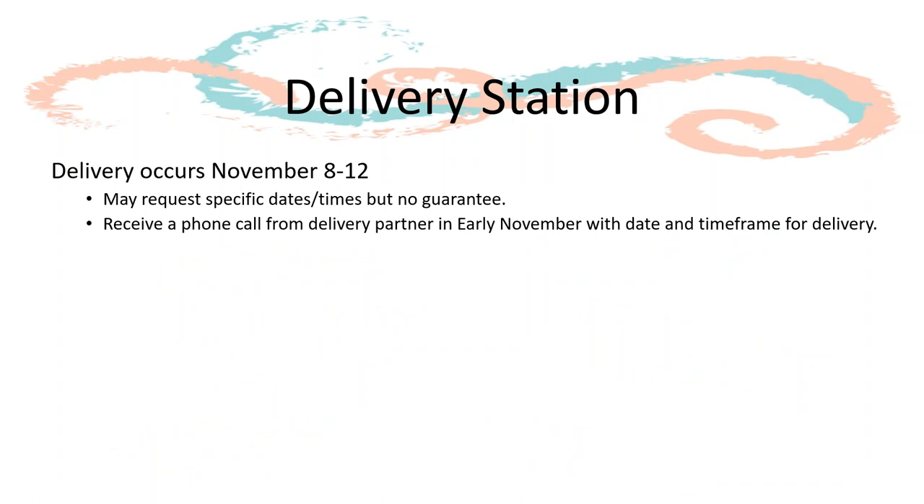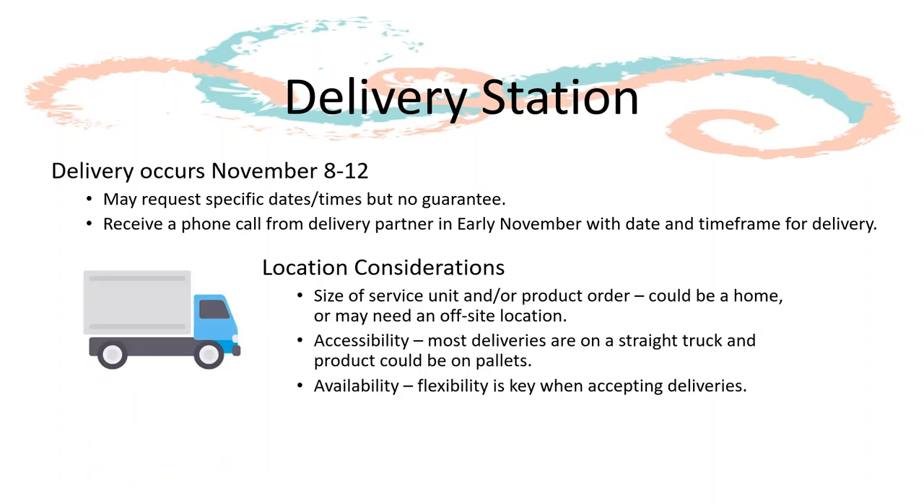Outside of supporting troops and Juliets, one of the most important responsibilities as service unit product chair is securing a location to accept all the nut and candy orders that will be delivered to your service unit. This delivery will occur between November 8th and 12th. In early November you will receive a phone call from our delivery partner with your exact delivery date and estimated time frame. When determining the delivery station, you will need to take into consideration the size of your service unit and the historical size of product deliveries.